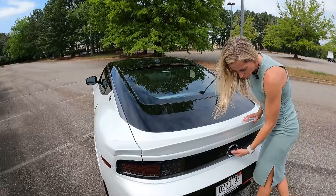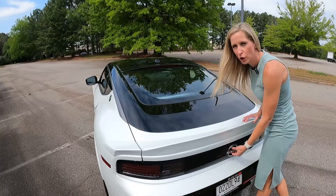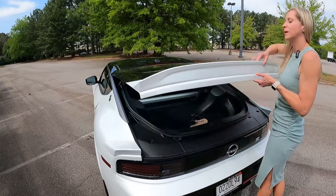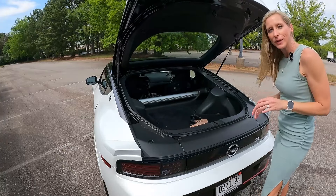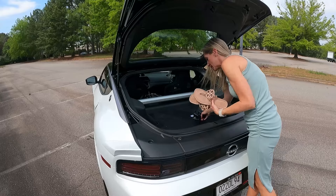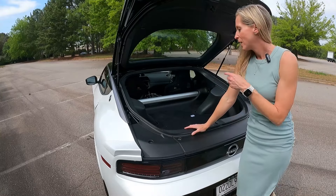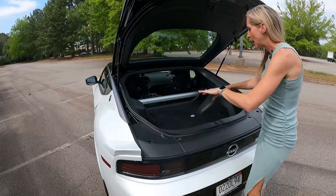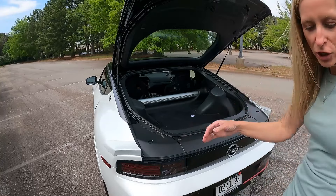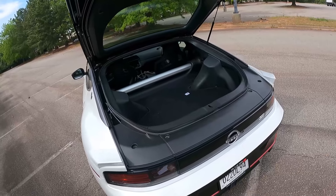To get into the hatch here, you press under the S's, and you actually have really decent storage back here. I've got shoes and all things for filming, I did my grocery run, I went to soccer, I hauled camping chairs back here. It's really decent storage, considering that this is a small two-seater.